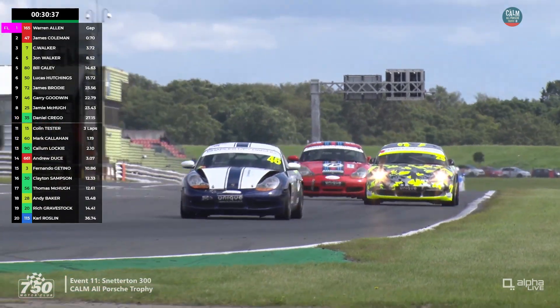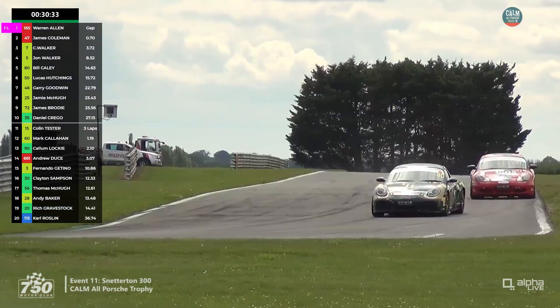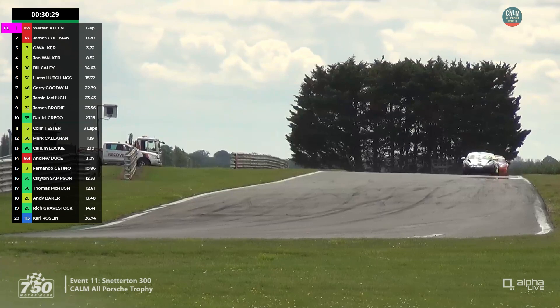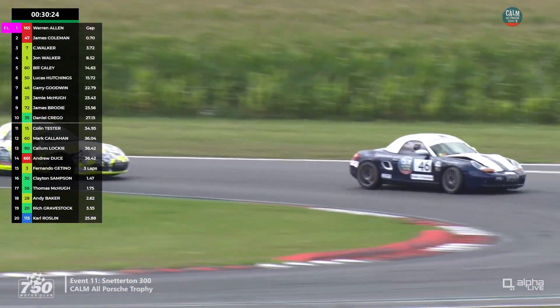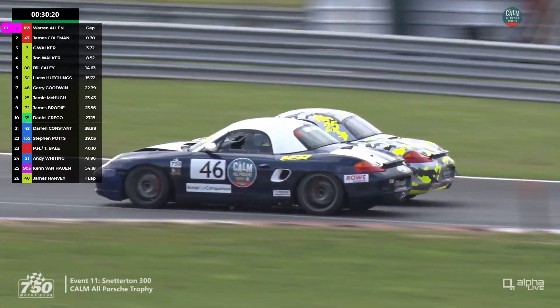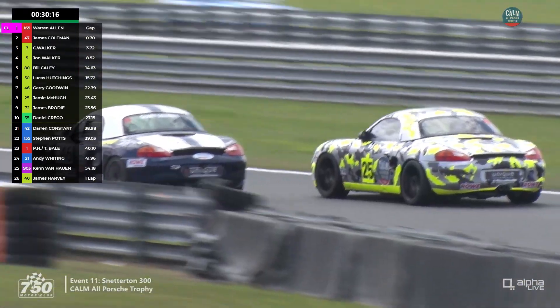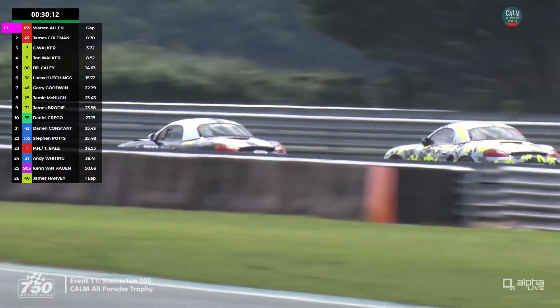James Brodie doesn't race huge amounts nowadays. He's the son of Dave Brodie, the legendary touring car driver of the 1980s — and indeed before that, in the Ford Escort days. James was actually driving Dave's car at the Super Touring meeting demo at Brands Hatch a month ago. But for now, Jamie McHugh is still trying to get past Gary Goodwin.